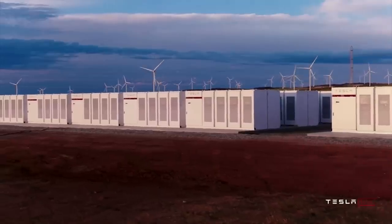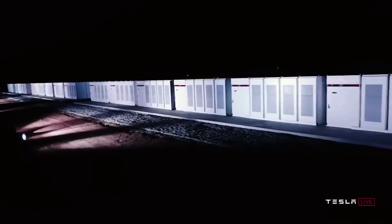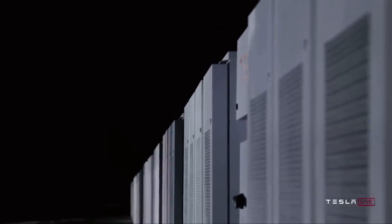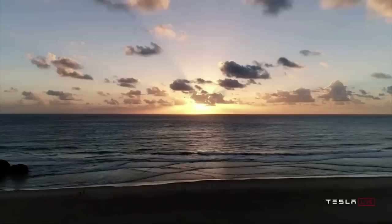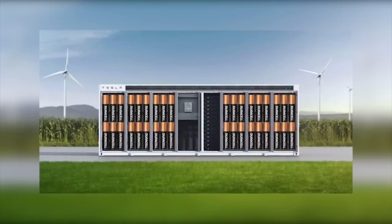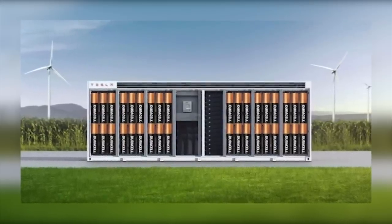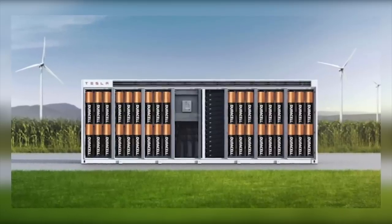Some of you may not be very familiar with the Megapack, and rightfully so — the Megapack is not available for people like you and I. Tesla bears have long said that Tesla is a car company, but are missing the key part of Tesla's future. In essence, the Tesla Megapack is a collection of a series of batteries placed in a large box.